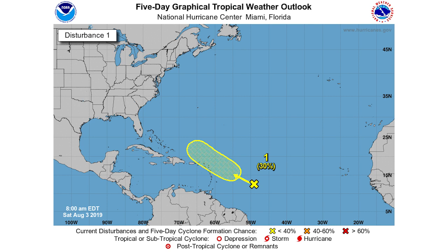Moving on to our five-day outlook, you can see we have it moving just to the north of Puerto Rico over the next five days according to the National Weather Service. I will have my own forecast of the track at the end of the video, so stay tuned. We have a 30% chance of development in the next five days, which has gone down dramatically.